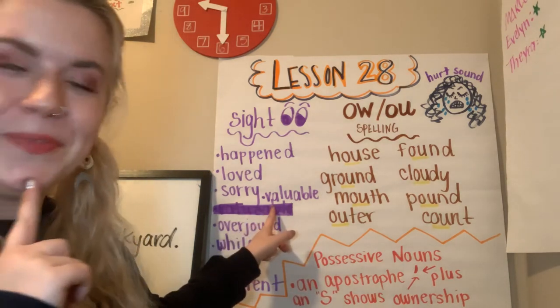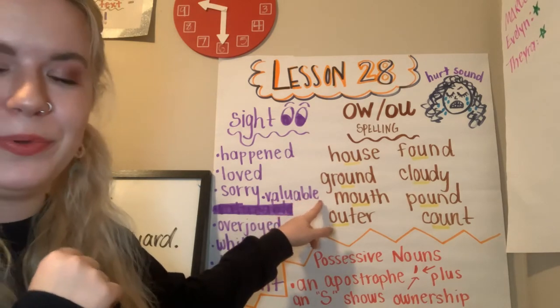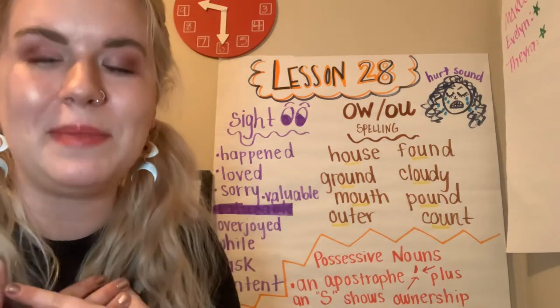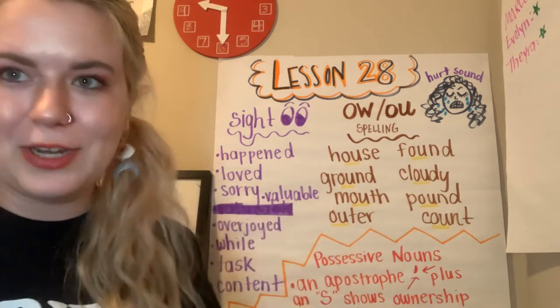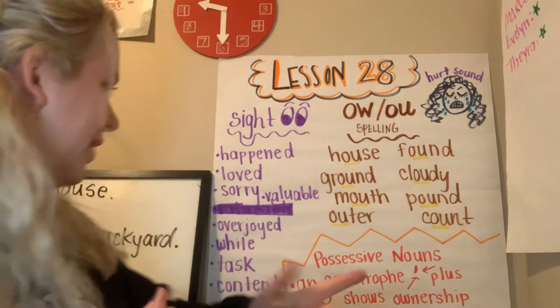Valuable. V-A-L-U-A-B-L-E. Valuable. When something is valuable, that means it's worth a lot. Sometimes that means it can be expensive, or it can mean that something's really precious to you. So like you guys are very valuable to me — not because you're expensive and I bought you at a store, but because you mean a lot to me. You are very valuable.